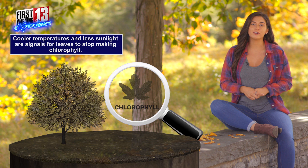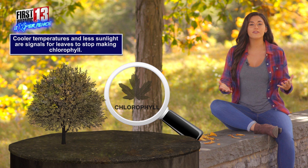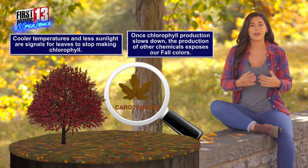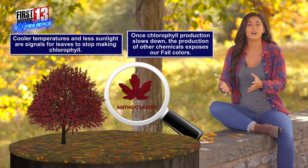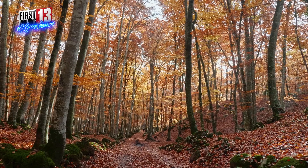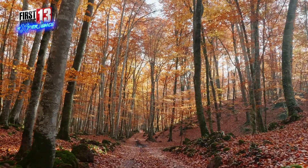But there are also other chemicals produced in leaves that can cause different colors — these yellows, oranges, reds, and purples that we see in the fall. As we head into the fall season, we get less sunlight during the day, as well as temperatures starting to drop. And those are two signals for chlorophyll to stop being produced.